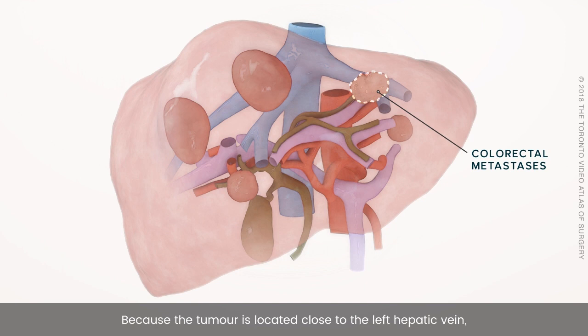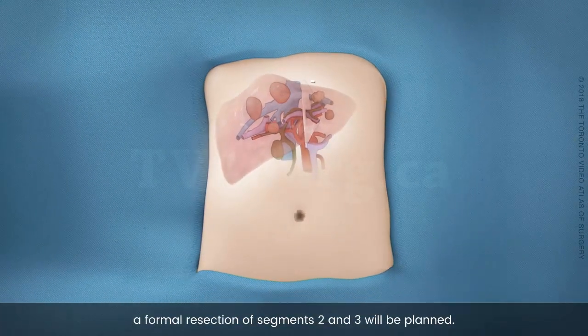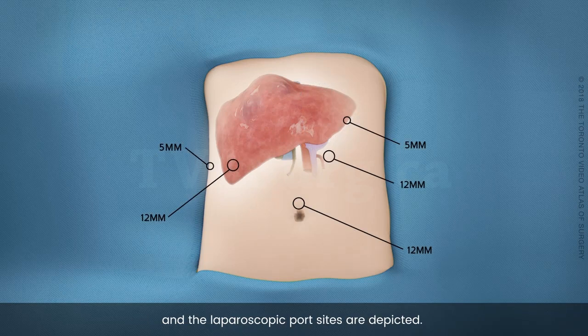Because the tumor is located close to the left hepatic vein, a formal resection of segments 2 and 3 will be planned. A laparoscopic approach will be used for this operation, and the laparoscopic port sites are depicted.